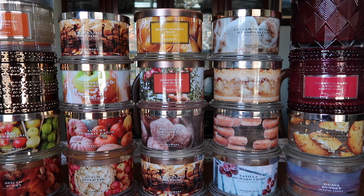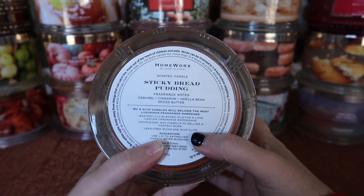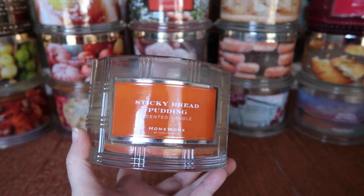I hope everyone's been enjoying the fall season — I have quite a bit here, a lot that I love, so let's go ahead and jump right in. I finished the Sticky Bread Pudding. The notes are caramel, cinnamon, vanilla bean, and spiced butter. This scent was just okay for me — it was a one-and-done scent.